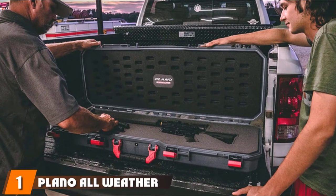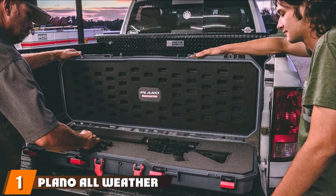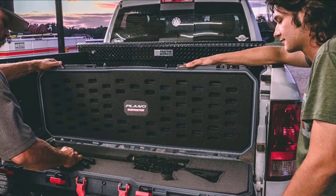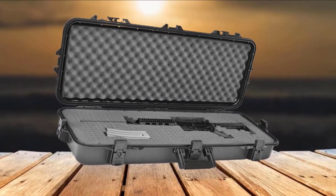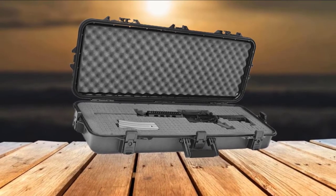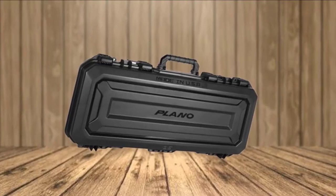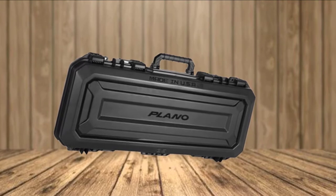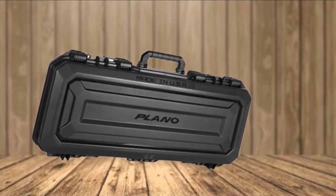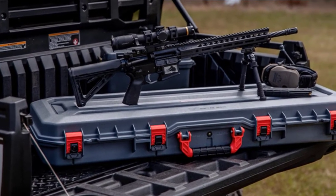At the first position of our list, we have the Plano All-Weather Tactical Gun Case. If you're looking for a highly secured and reliable rifle case, then you should jump to Plano's All-Weather Tactical Gun Case. This highly rugged gun case is made from premium quality materials so that it lasts for a long time. It has a large interior and a watertight seal, so nothing will get into this rifle case. Its heavy-duty construction allows for tough transporting, keeping your weapons protected.